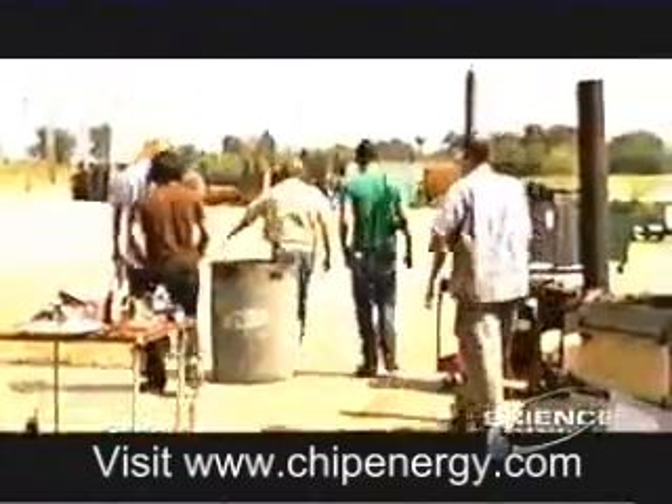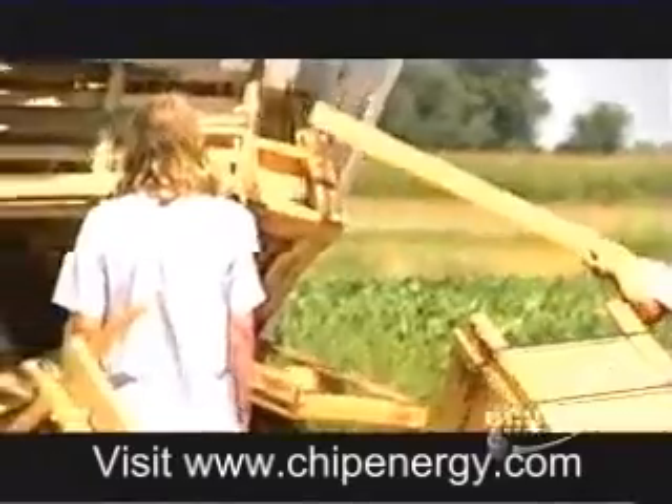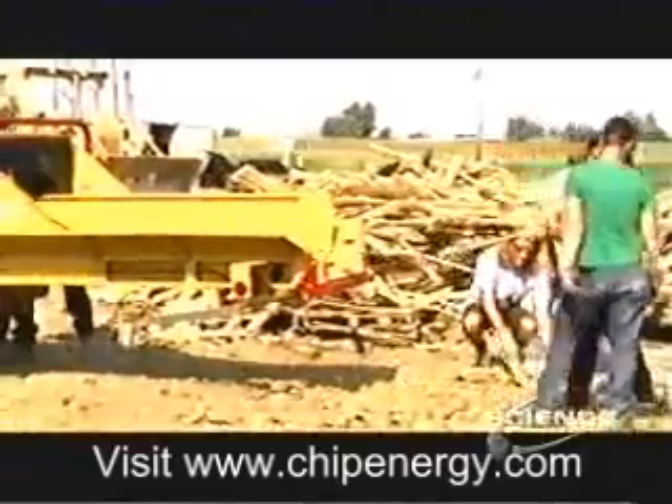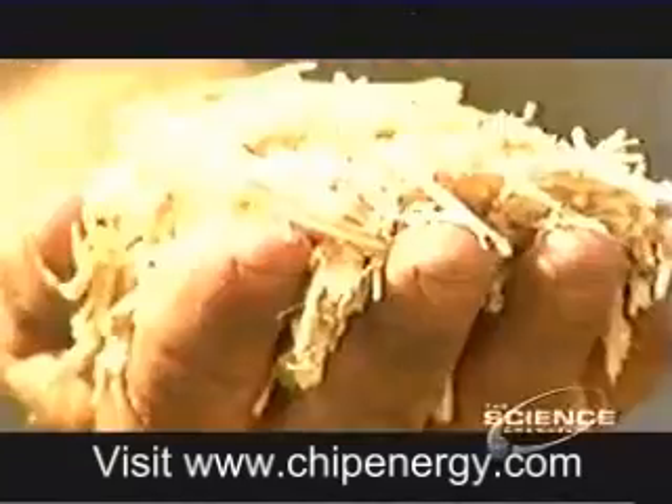Another unique feature of these stoves is they can be fueled by coal, corn husks, even cherry pits — stuff that wouldn't normally burn well in an open fire. Paul's fuel of choice is scrap wood made from old pallets that are shredded into evenly-sized chips.